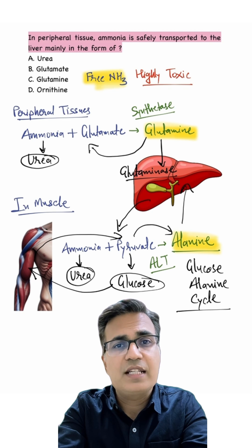So, glutamine and alanine are not just amino acids — they are the safe vehicles for nitrogen transport between tissues and the liver. The answer here is glutamine.